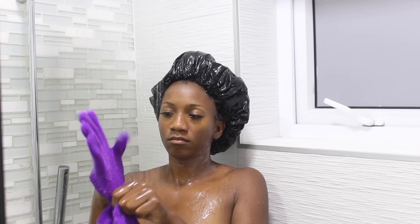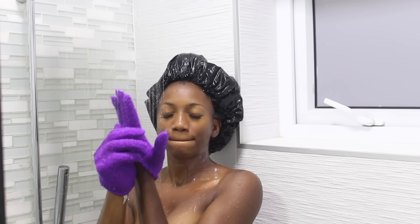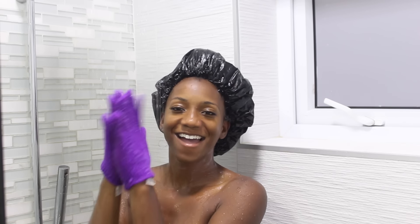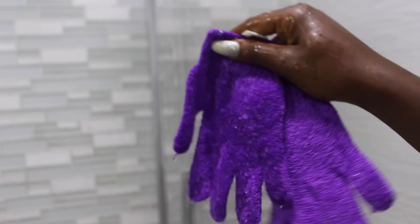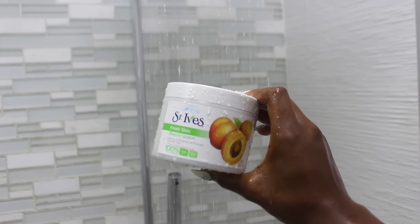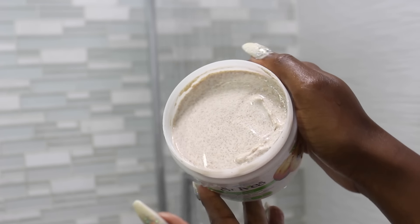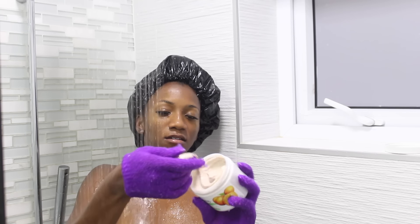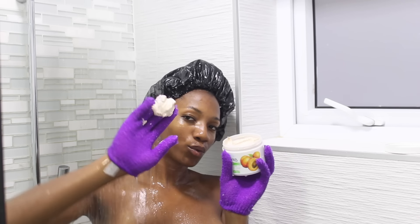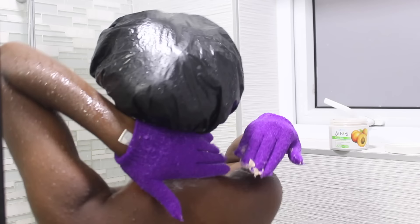I also love exfoliator gloves — it feels like your hands but with texture, and I have so much control with them. I got these gloves at Walmart for less than four dollars, probably two to three dollars for the pair. For exfoliator I'm using St. Ives — I know a lot of people say St. Ives is too harsh for the face, but you can always use it on your body. I use a lot of product and rub it into the gloves to activate everything, then put it all over my body, really scrubbing the back of my neck to remove any makeup or buildup from the day.